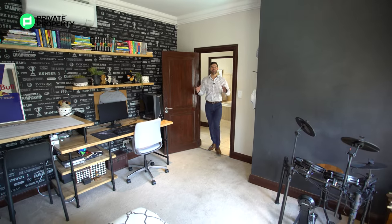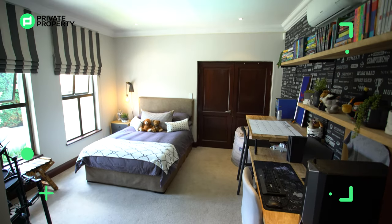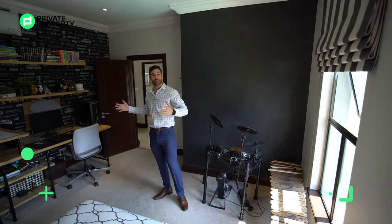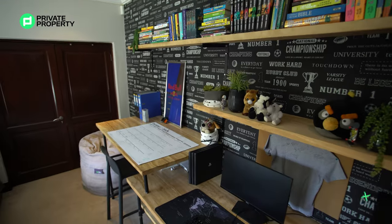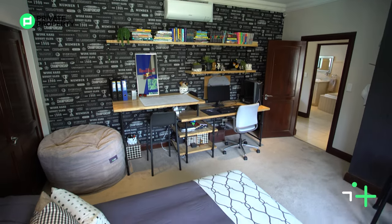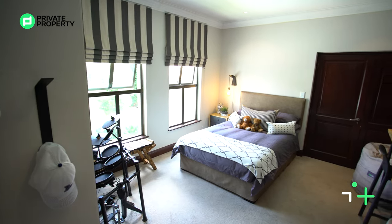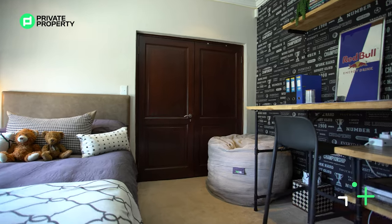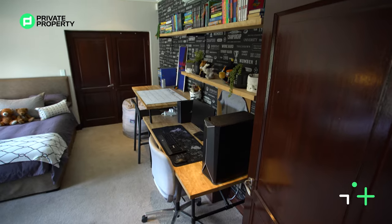Coming into the first bedroom, we go from tiles to really plush carpets — exactly what you want in a bedroom for that homey feel. On the left are two three-quarter windows opening outwards onto the garden, giving you morning views of that stunning blue pool. On the right is a full built-in study area with a normal desk as well as a computer desk — perfect for young kids. There's a feature wall giving the room character, cupboard space behind two doors, and access to the shared bathroom just outside.